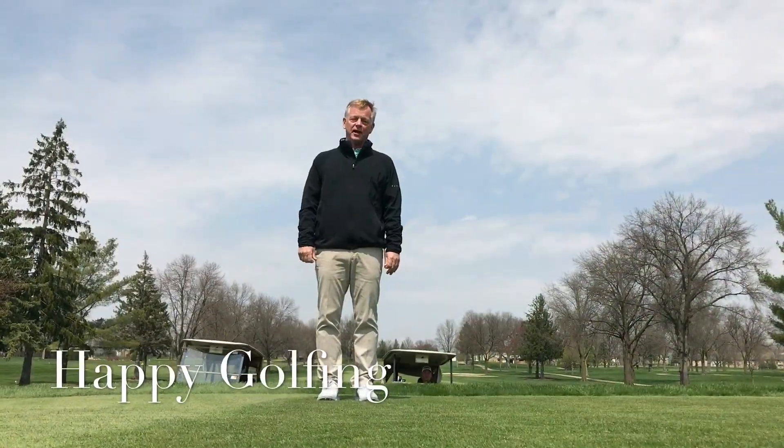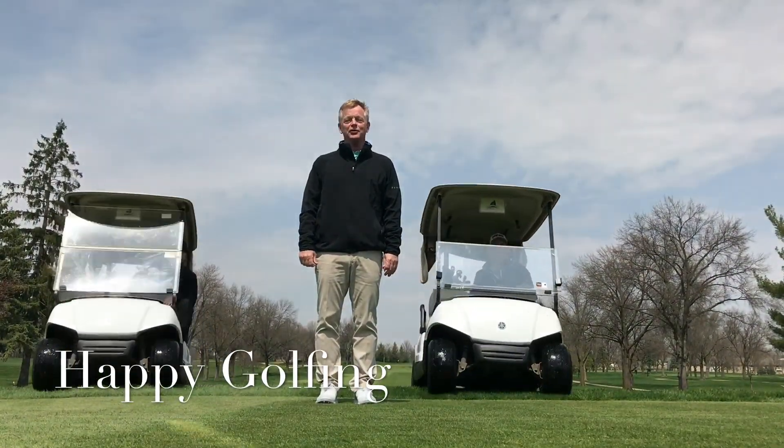Thank you so much for watching our video today on golf cart etiquette. Let's all stay safe and have fun.